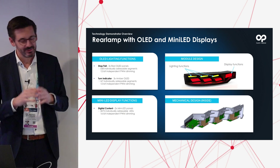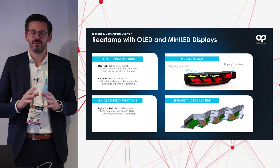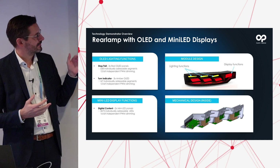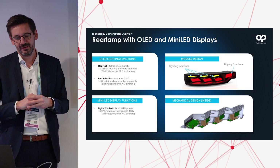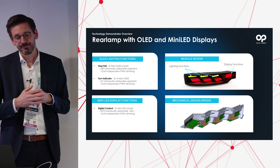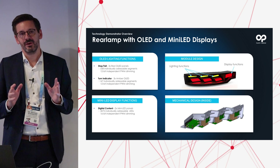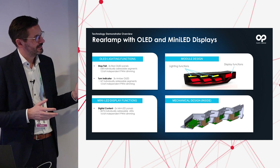A few words on the rear lamp module we are bringing: this is a revolutionary complete OLED rear lamp, fully capable of all the functionality and requirements necessary to fulfill ECE regulations in Europe and SAE standards, plus a display for communication and the stop lamp. The OLED consists of 187 individually addressable segments per panel, with stop capabilities and 12-bit independent PWM dimming — saving energy and adapting to environmental light conditions. The turn indicator is completely OLED-based, capable of being individually addressed to create individual styles. We also have two mini LED displays with over 3,000 individually addressable LEDs.